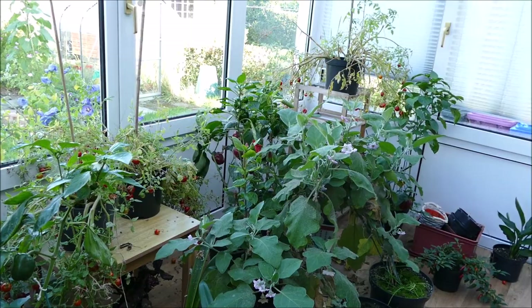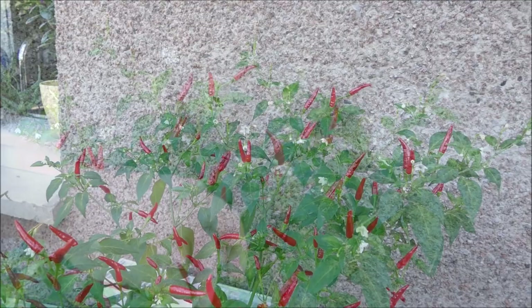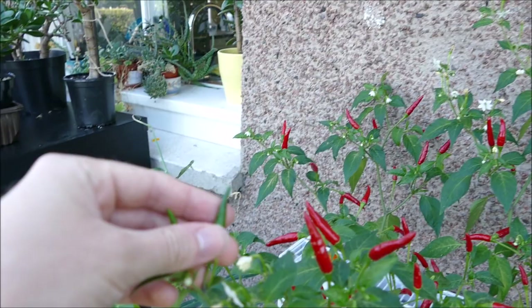I'll start off with the chilli plants — they're looking really good at the moment, probably some of the healthiest ones. We've got the Piri Piri chilli here, absolutely covered in peppers. You can see it's also starting to put on a new flush of flowers, so there's probably going to be another 10 or 20 peppers in about a month's time.